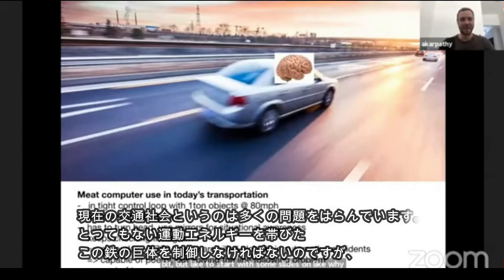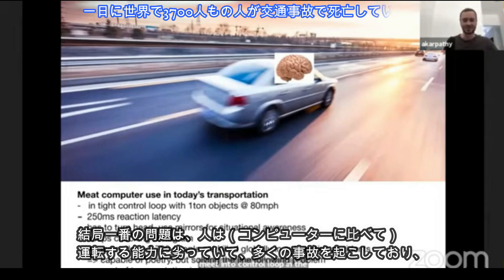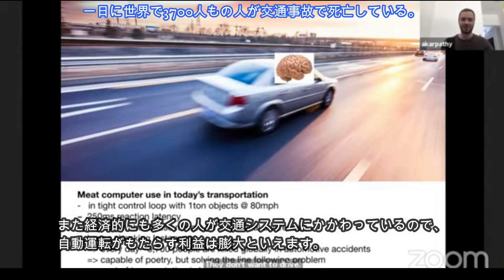Unfortunately, we're kind of in a bad shape when it comes to transportation in society. Basically, the issue is that we have these metallic objects traveling incredibly quickly with very high kinetic energy, and we are putting meat in the control loop. This is quite undesirable. Fundamentally, people are not very good at driving — they get into a lot of trouble and accidents, they don't want to drive, and in terms of economics, we are involving people in transportation and we'd like to automate that.